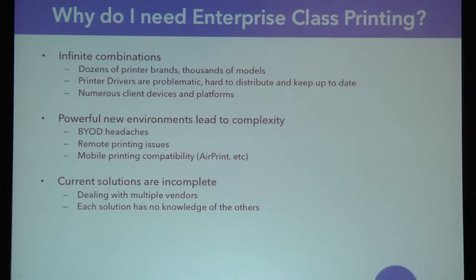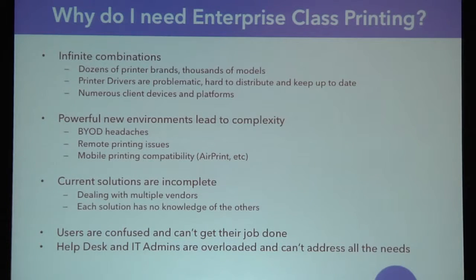On the product side at Tricerat, I had to look at what solutions are out there. Is there a reason for Tricerat to pursue this market? If somebody wants to solve these problems, they need solutions from multiple vendors — there's no single vendor that's going to solve all of this for you. The problem is that no solution really has knowledge of the other solutions, so you start getting conflicts when your Citrix printing is conflicting with your mobile printing or desktop printing. Users are confused, they can't get their job done, and help desk and IT admins are overloaded. We're left with people finding complex, sometimes insecure workarounds that at the highest levels of IT are frowned upon, but users have to do this to get their job done.